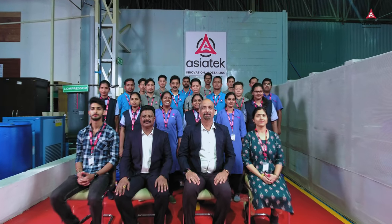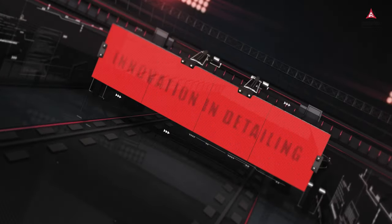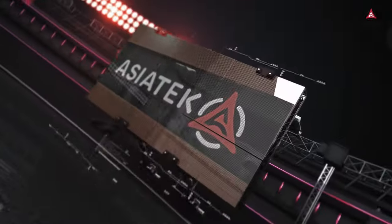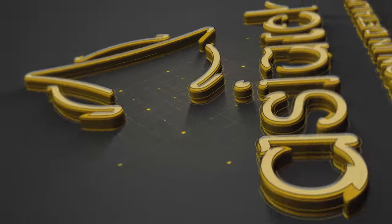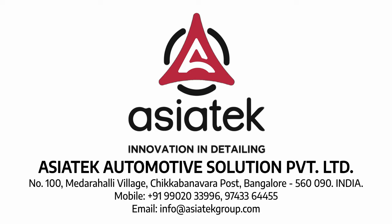At Asiatek, our mission is to cultivate long-lasting relationships. We look forward to partnering with you in your growth journey. Asiatek Automotive Solutions Private Limited — where excellence meets care. Contact us today for a reliable partnership that drives success and growth.